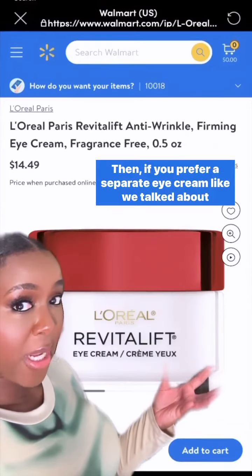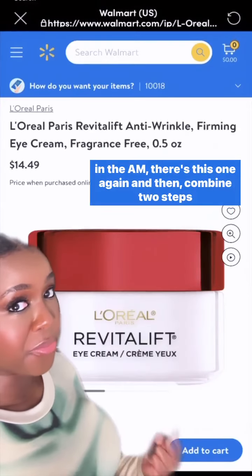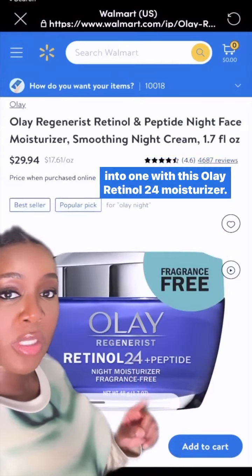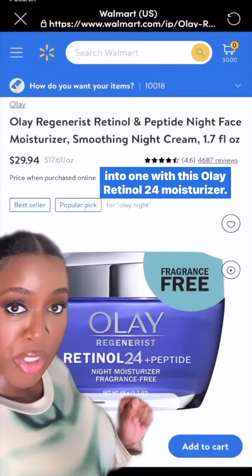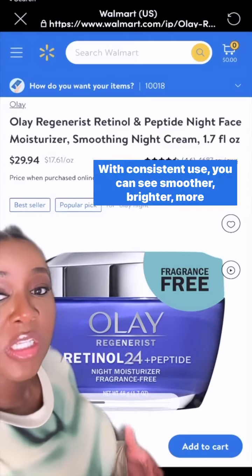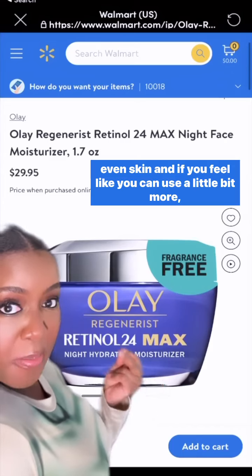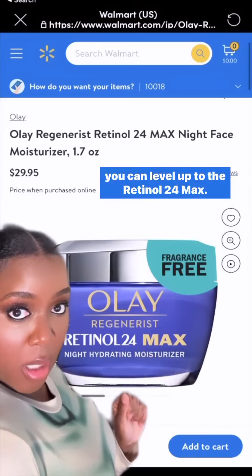Then if you prefer a separate eye cream like we talked about in the AM, there's this one again. And then combine two steps into one with this Olay Retinol 24 moisturizer. With consistent use, you can see smoother, brighter, more even skin. And if you feel like you can use a little bit more, you can level up to the Retinol 24 Max.